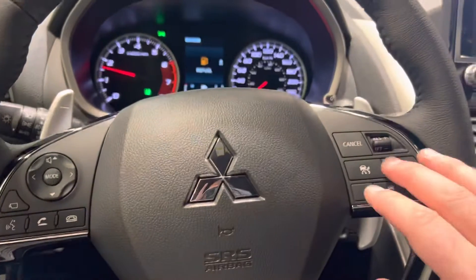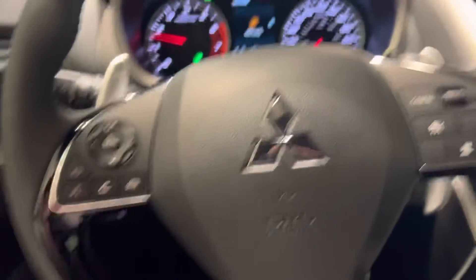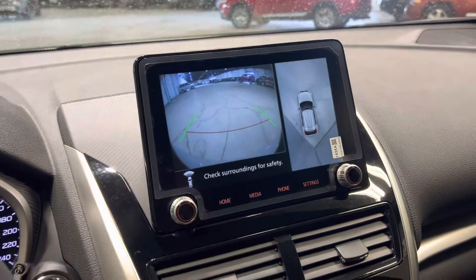In the steering wheel, you've got your cruise control and adaptive cruise control, hands-free audio, and also the button for the multi-view camera system — so if you're pulling up to a curb, you can see what's right in front of you.